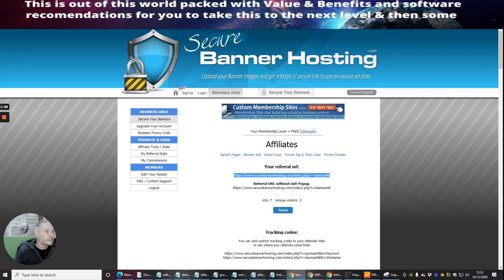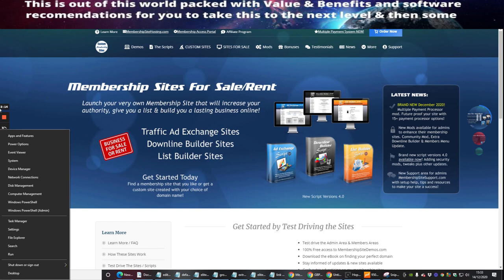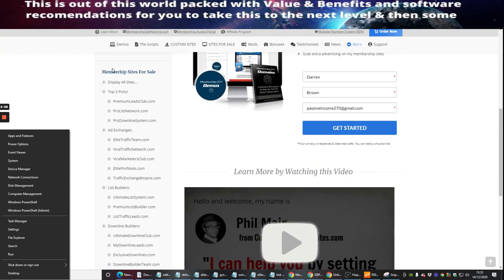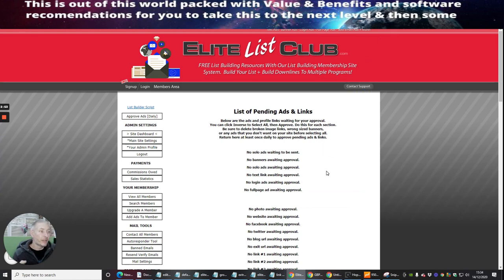There are other ones out there as well — this one is called SecureBannerHosting.com, and there's another one which is basically customer membership sites you can build online. You can see there's a whole list of them you can promote or buy yourself. There's premium lists, leads club, pro list network, and loads more. I was a little concerned about how to set it up, but I did come across a few problems which I've now ironed out.